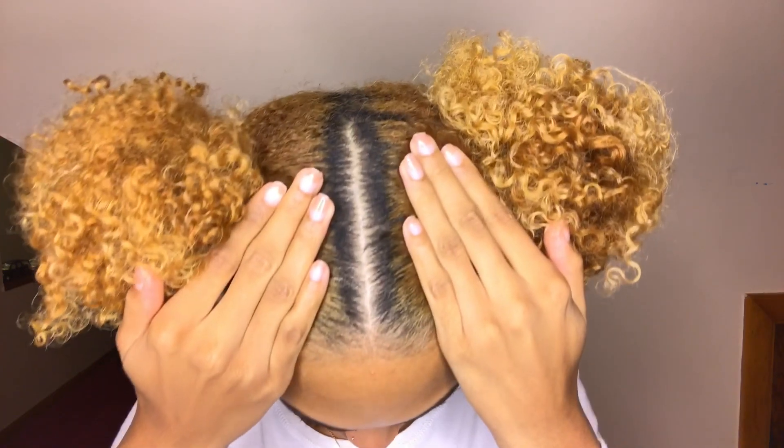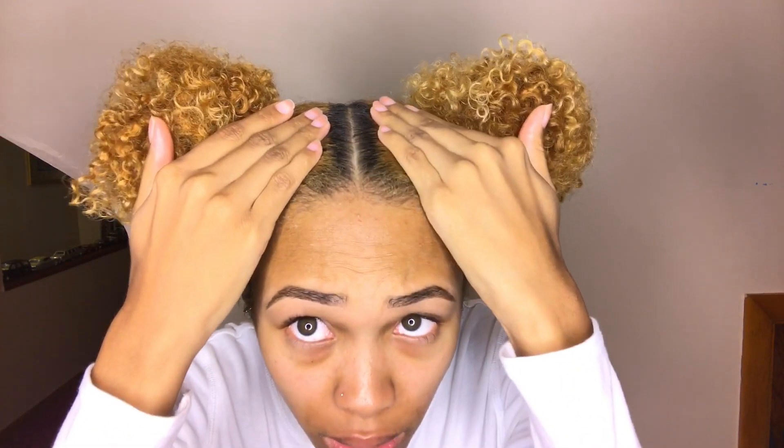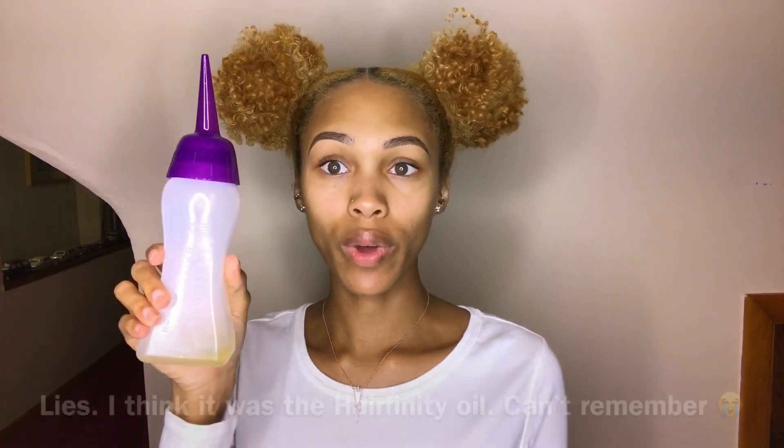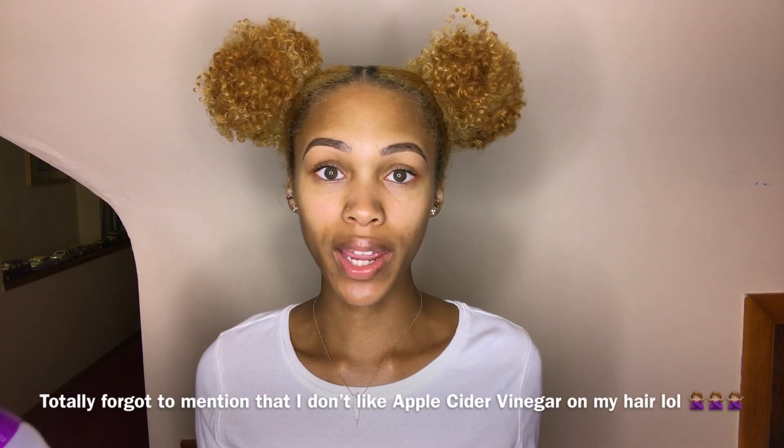Let me show you guys my hair. It's been four or five days since I washed it, and as you can see — no flakes, no nothing. It's just nice, clean, and healthy. I used the Miel Organics oil, poured it into the applicator since that bottle doesn't have one, and my scalp is fine. I haven't been itching at all, and I'm pretty sure I'll be good till wash day in just a couple of days.